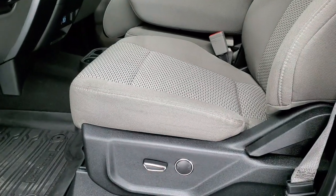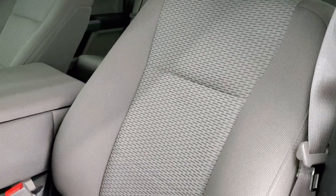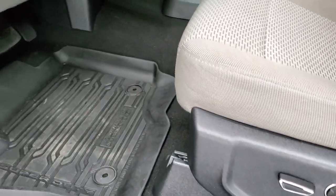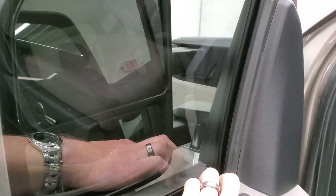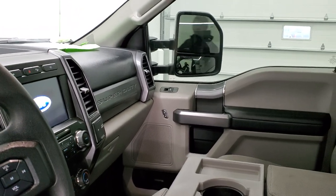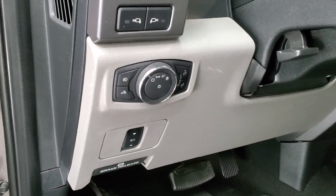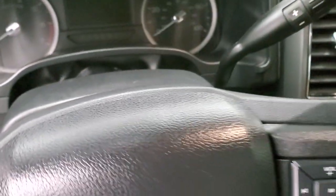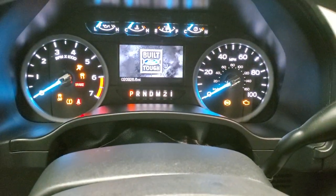Inside, the XLT package gives you a gray cloth interior with 40-20-40 split bench seating. No rips or tears on those seats — they're in excellent shape. It has a power driver's seat, factory all-weather floor mats, and the mirrors are the power scope mirrors so they power fold in and power telescope out. I always like showing both sides so you know both sides are working properly. It also has power windows, power locks, power mirrors, auto headlamps, power pedals, and a tilt and telescopic steering wheel.